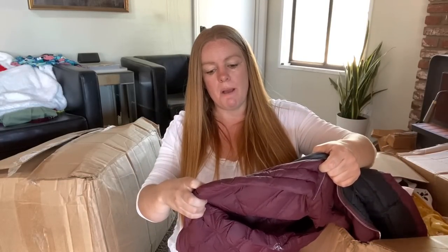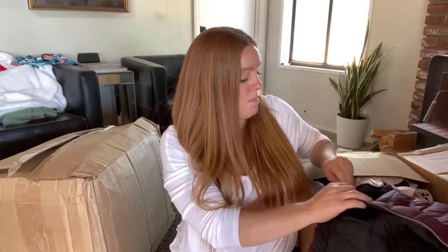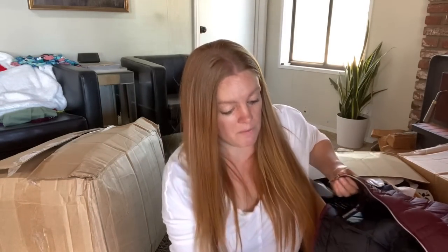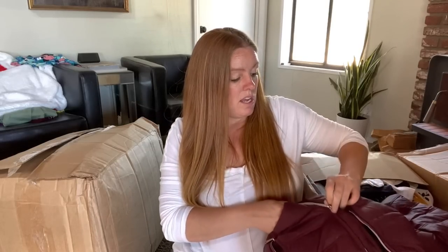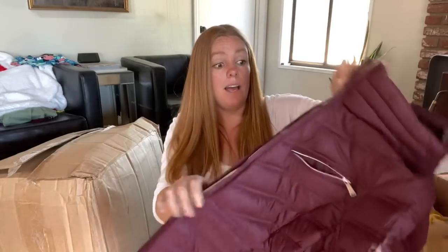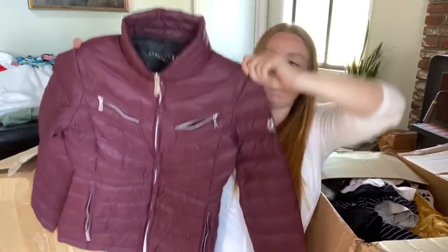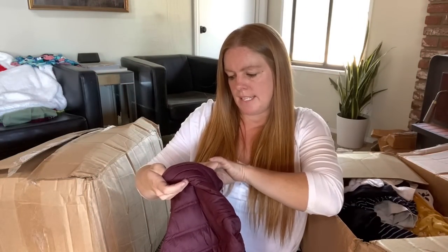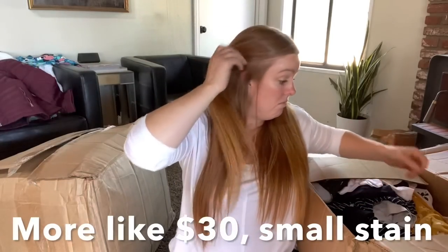This isn't terrible - Michael by Michael Kors packable down-fill jacket. I don't typically pick up a lot of Michael by Michael Kors specifically - that's a diffusion line. But if it's in good condition and it's down-filled, I wouldn't mind this because I'm sure there are still a lot of people who like that diffusion line. It looks like it's in pretty decent condition. Although it's not the right season, fall is right around the corner. This is a size extra small, and if I had to guess, I could probably still get maybe $40 for this.